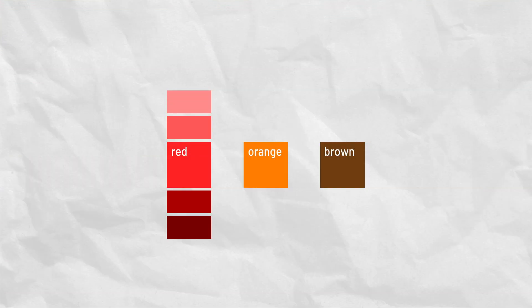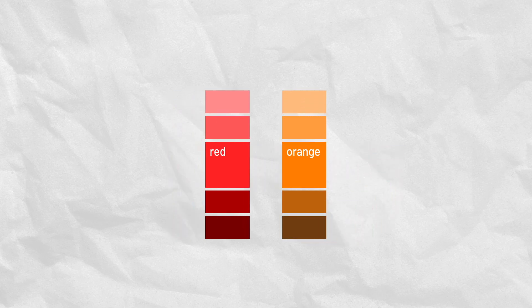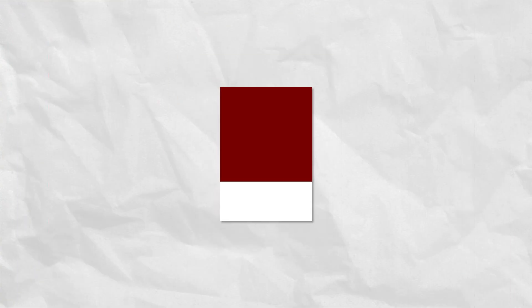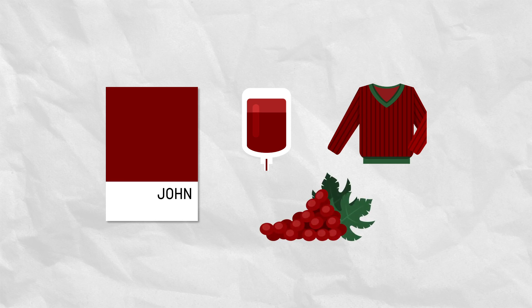Then why don't we call brown 'dark orange'? Because that's what it is — brown is just a darker shade of orange. Brown is orange, just darker. Well, we have absolutely no use giving dark red a unique name. Where do you even see dark red? Blood? Your Christmas sweater? Grapes if you're trying really hard? Yeah, it's not like it's everywhere.